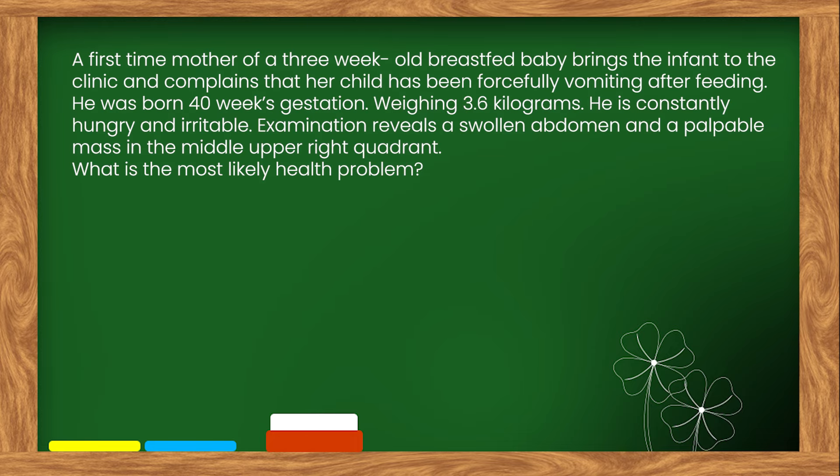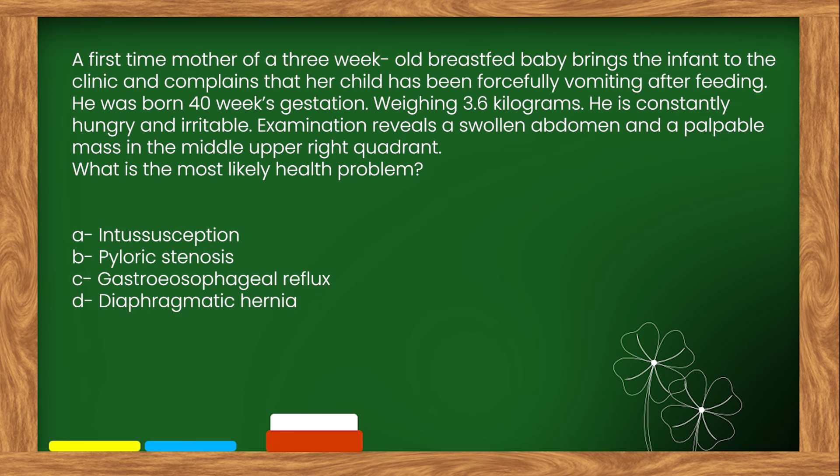Here is our next question. A first-time mother of a three-week-old breastfed baby brings the infant to the clinic and complains that her child has been forcefully vomiting after feeding. He was born at 40 weeks gestation, weighing 3.6 kilograms. He is constantly hungry and irritable. Examination reveals a swollen abdomen and a palpable mass in the middle upper right quadrant. What is the most likely health problem? Options: A. Intussusception. B. Pyloric stenosis. C. Gastroesophageal reflux. D. Diaphragmatic hernia.